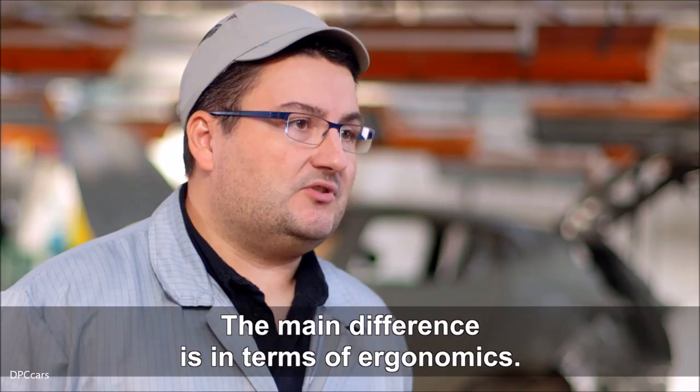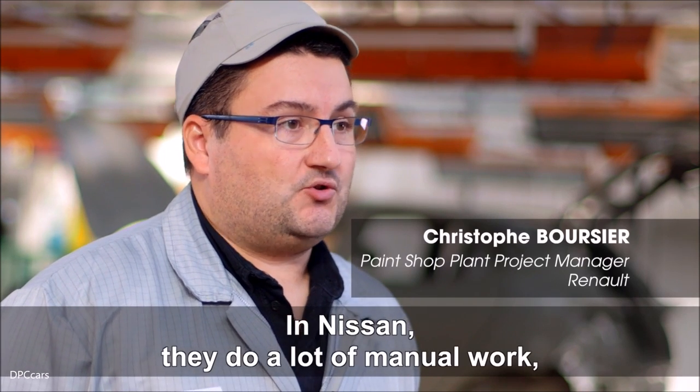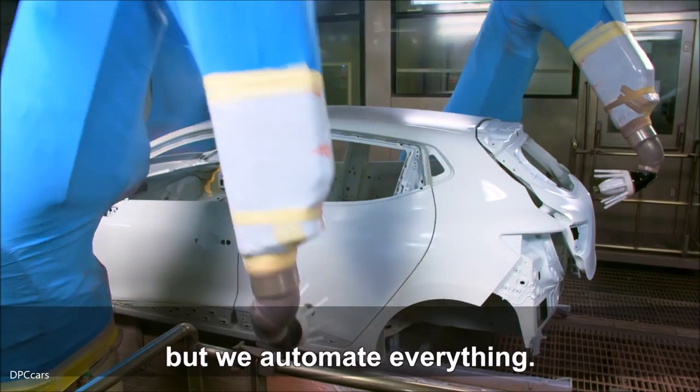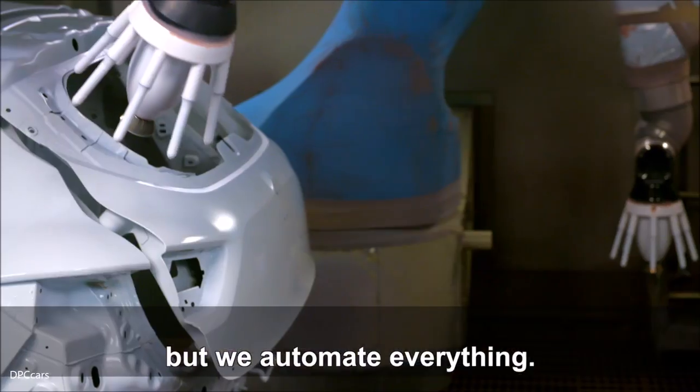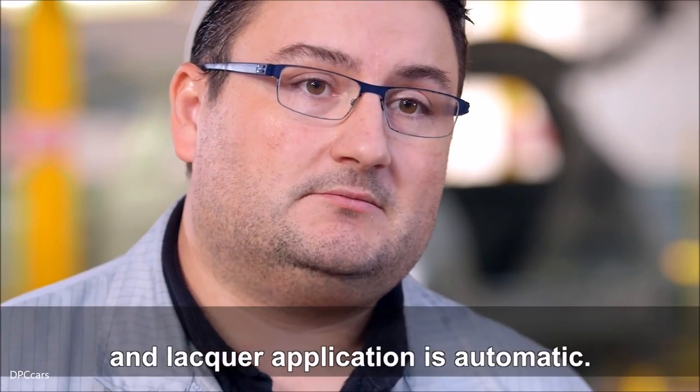La grosse différence se situe au niveau de l'ergonomie. Au niveau de Nissan, ils travaillent beaucoup à la main, que ce soit en intérieur de caisse ou même en extérieur pour la peinture des portes, alors que nous, nous faisons tout en automatique, notamment en intérieur, où des robots font l'intérieur et l'application des DAC est en automatique.